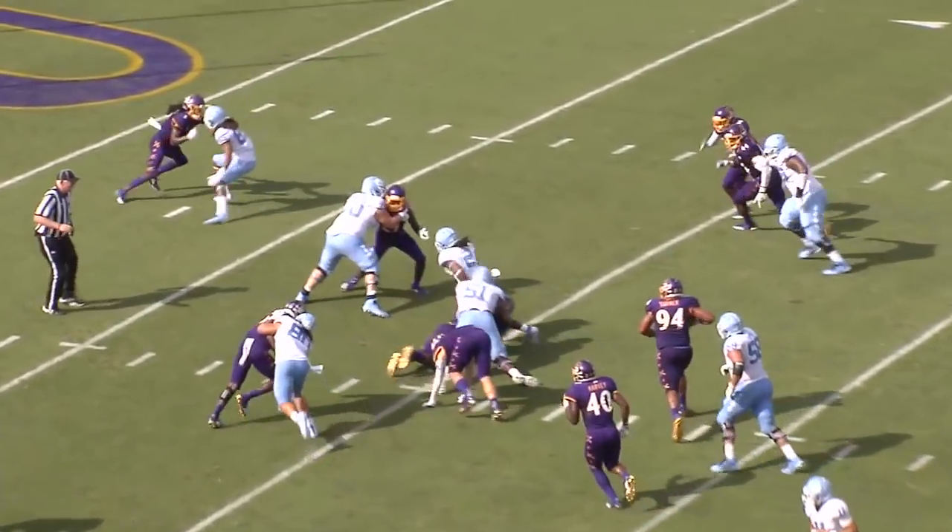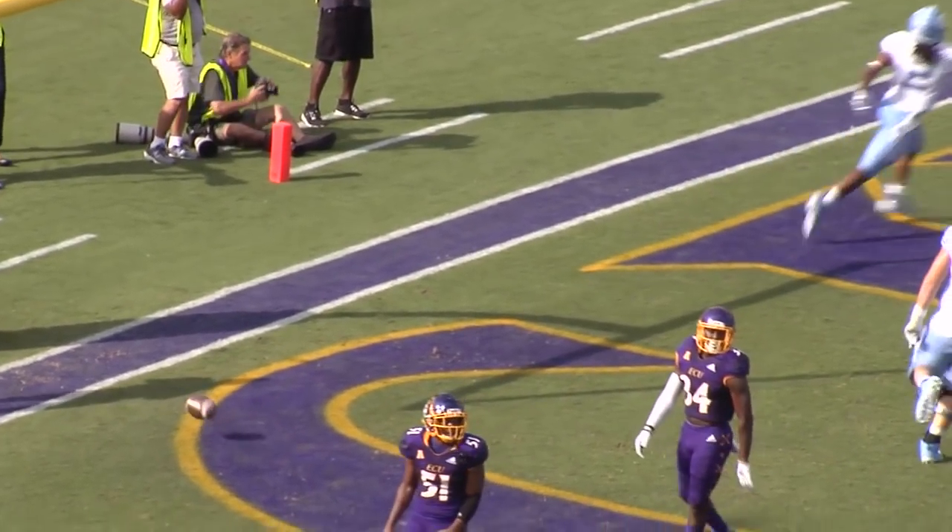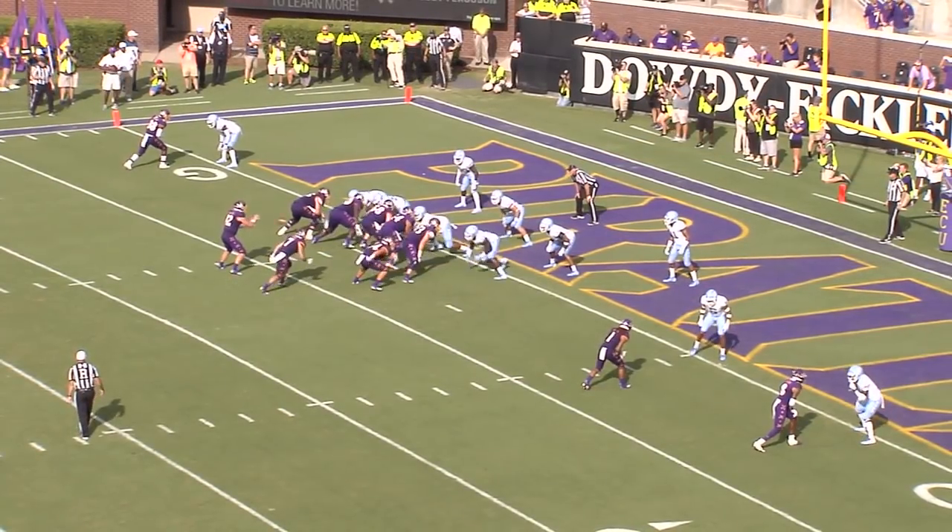Elliott with a snap. Handoff. There goes Brown to the 10, to the 5 — he walks in untouched. Touchdown. North Carolina Jordan — only one he had left. Great catch.